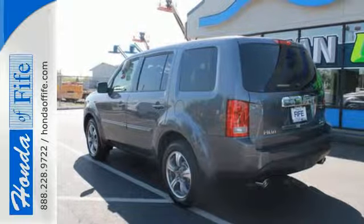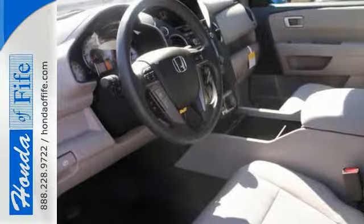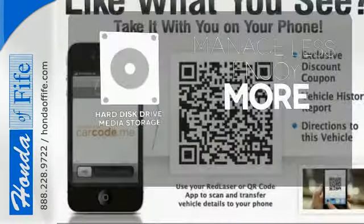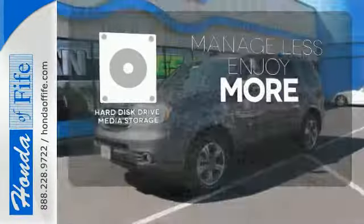You'll also appreciate the addition of multi-zone climate control, a backup camera, and 8-inch multi-information display. Stay connected to home with the universal remote transmitter. Manage less and enjoy more of your movies, music, and maps with the hard disk drive media storage.